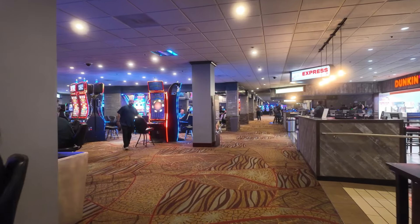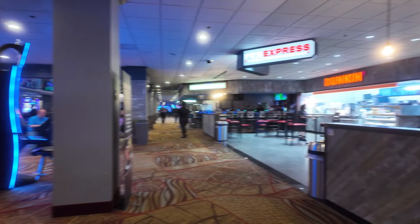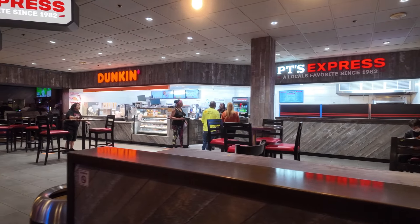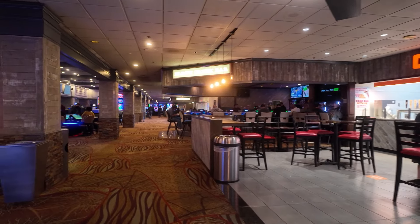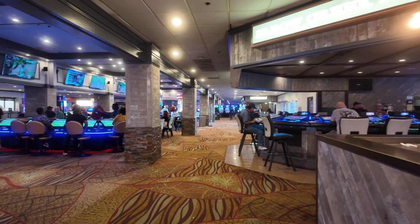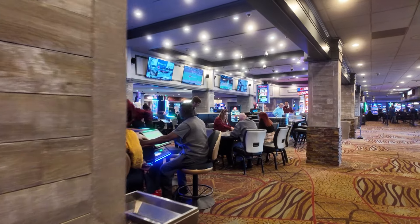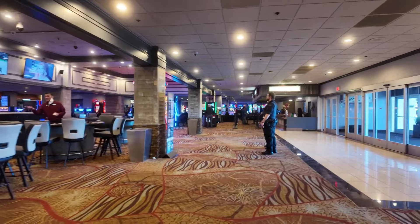In the middle is the slots area. There you have PD's Express, and those are the elevators to the hotel rooms. You have Dunkin' Donuts here, then you have Elbow Creek Bar, and the cashier and table games are on this side.